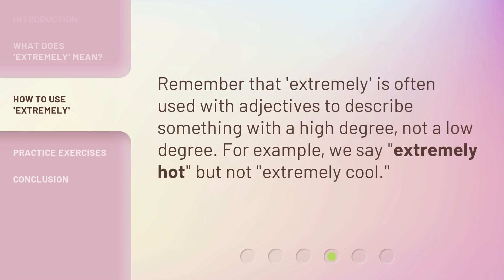Remember that extremely is often used with adjectives to describe something with a high degree, not a low degree.